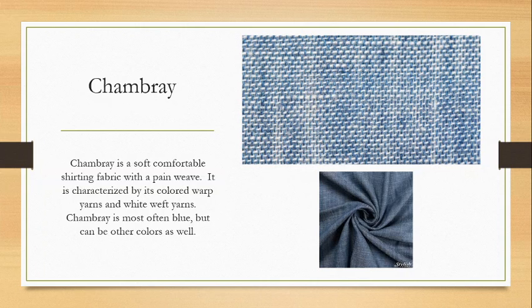Chambray is a soft, comfortable shirting fabric with a plain weave. It is characterized by having colored warp yarns and white weft yarns. Chambray is typically blue but can be other colors. You can see the blending of colors — the blue warp yarns and white weft yarns — which gives it almost a weathered, slightly pastel feel when you zoom out. Chambray typically also has a slightly thicker, less tightly spun yarn, which makes it a little bit softer. When yarns are spun more loosely, you get a limper, softer fabric; when yarns are spun very tightly, you get a stiffer fabric.